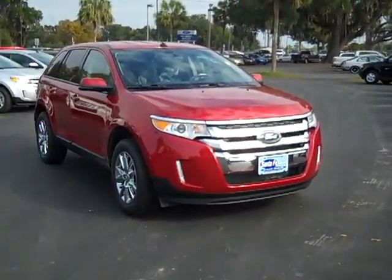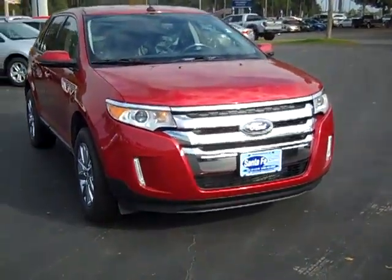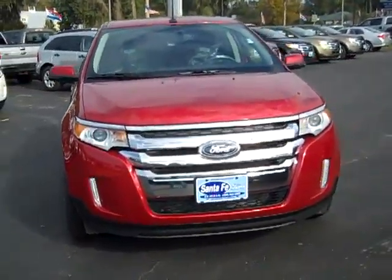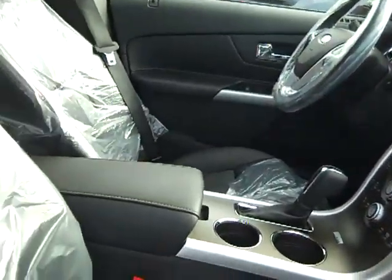Hi everyone, it's Jen again with a brand new 2012 Ford Edge SEL. The exterior color is red candy metallic. The interior is black and the seats are leather.